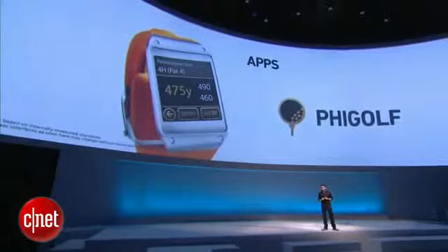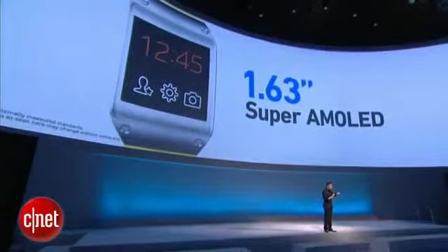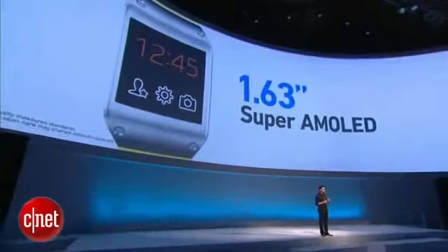Let me sum up by showing you what makes the Galaxy Gear tick. The most visible is that beautiful 1.63-inch 320x320 Super AMOLED display. Gear is powered by a custom 800 MHz single-core CPU. We also added a gyroscope and accelerometer, so Gear can respond to your gestures and movements. This also enables the built-in pedometer of Gear to track your workouts.